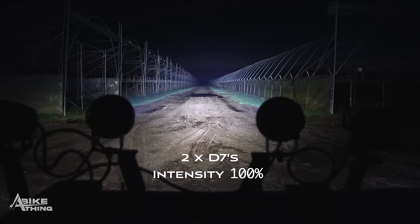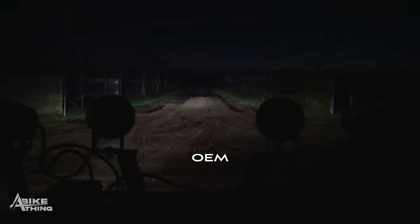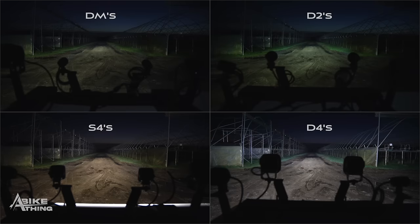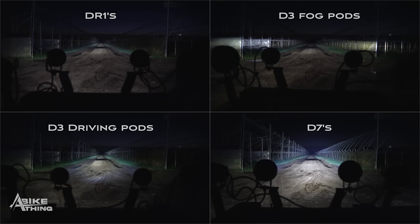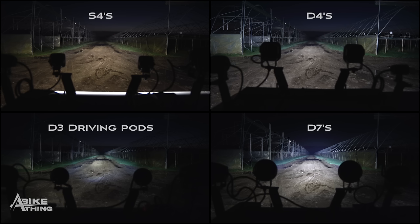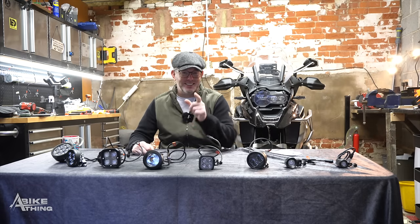Let me show you again - D7s at 10%, 100%. Now unplugging the D7s to show you what you get with a BMW bike all by itself. That's all you're getting, guys - that's all you're getting. So I hope you enjoyed the video. Until next time, stay safe behind those bars - not these bars, but these bars. See you in the next video.